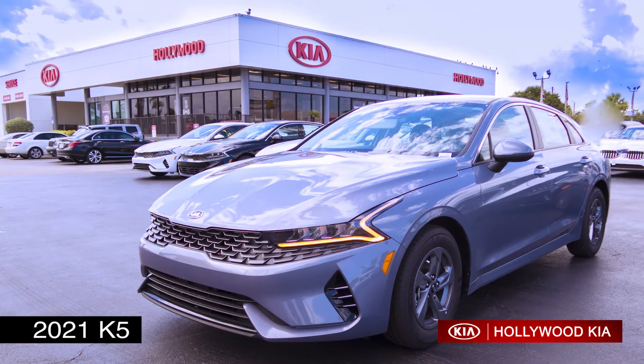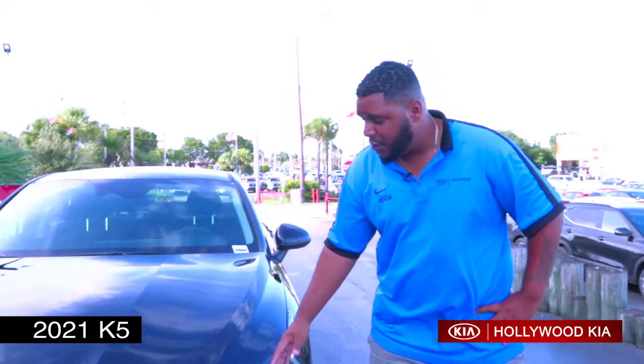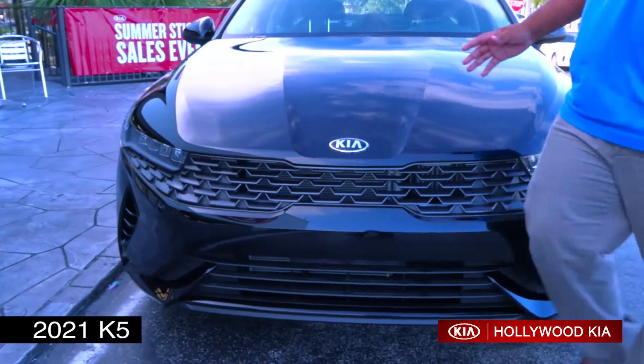Hi there, my name is Andrew Jimenez from Hollywood Kia and I want to take a brief moment to introduce you to the all-new 2021 Kia K5, offering you a signature tiger nose grille as well as a 1.6 turbo.